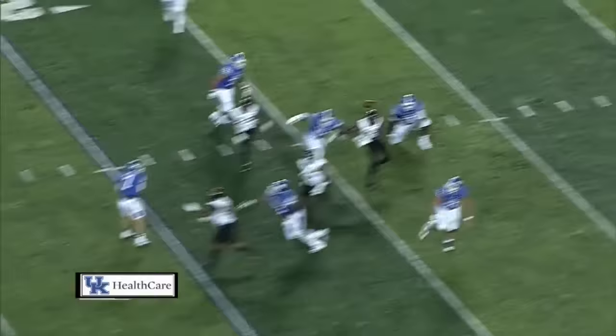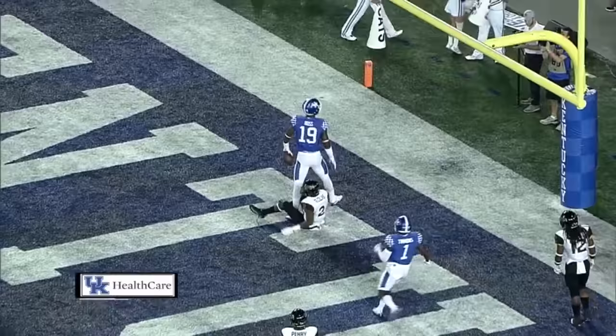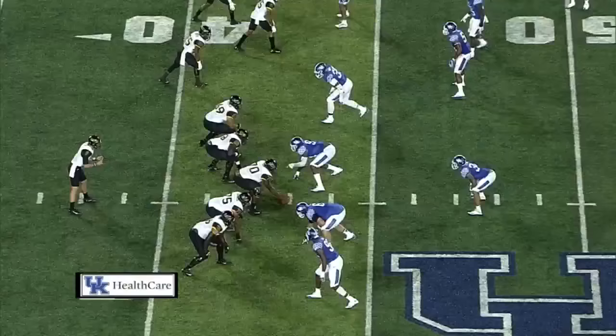Four-man rush. Barker sets, now he retreats, slides right, sets, fires — Touchdown! Kentucky! K-1 Ross gets his first one.